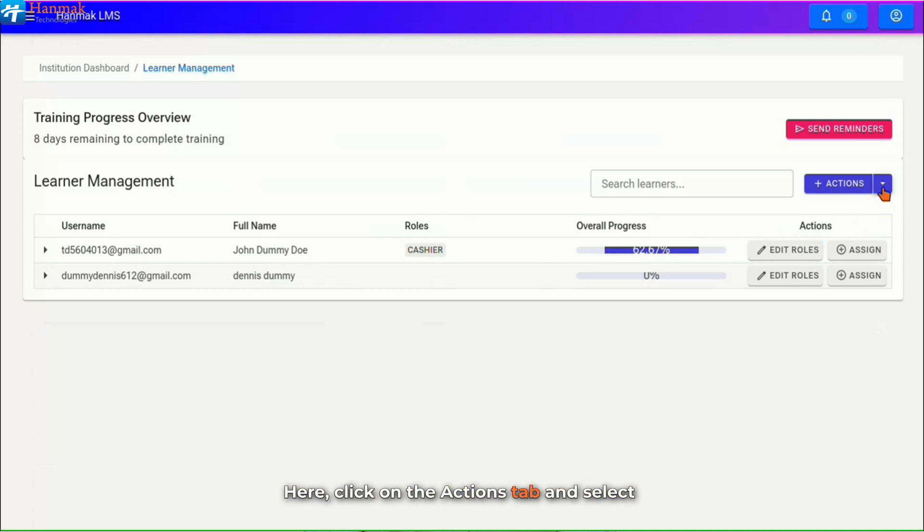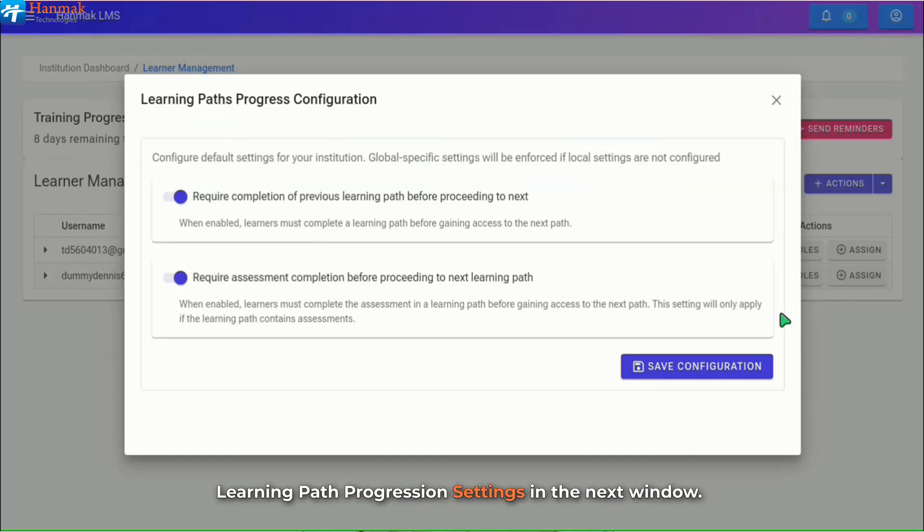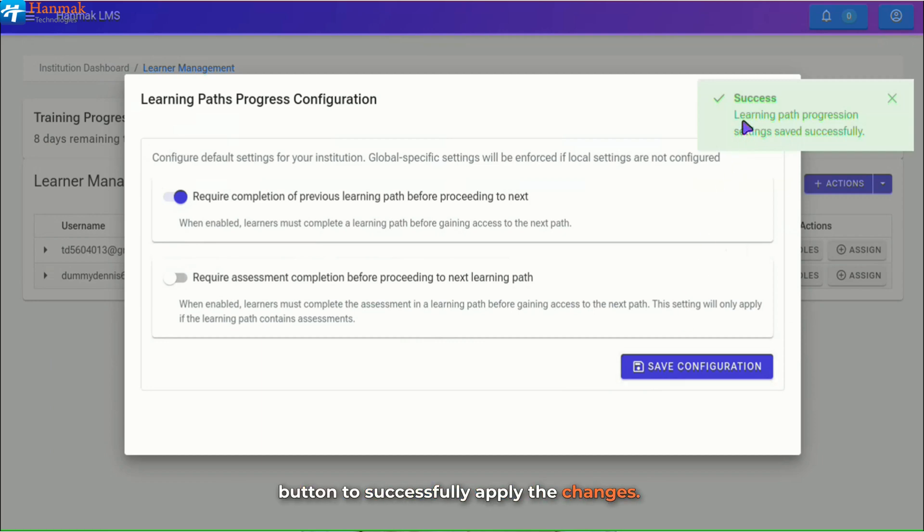Click on the Actions tab and select Learning Path Progression Settings. In the next window, the displayed page allows updating of progression settings. Click on the Toggle button to turn on or off to configure the default settings for your institution. Then click on the Save Configuration button to successfully apply the changes.